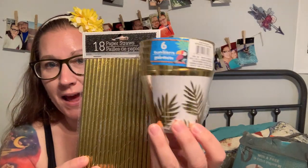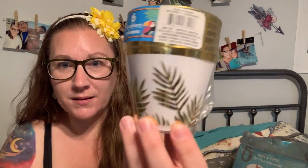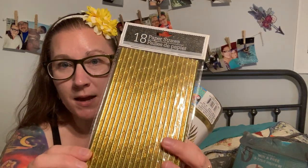I got these metallic gold cups to bring up to camp this weekend so we can all sit around and have a really cute drink. I love the gold, metallic-y look — I think these cups are so cute, there's six in here. And I grabbed these gold paper straws to go with them. I'll stick a straw in there, have a nice pretty drink, and sit by the water and get a tan at camp this weekend.